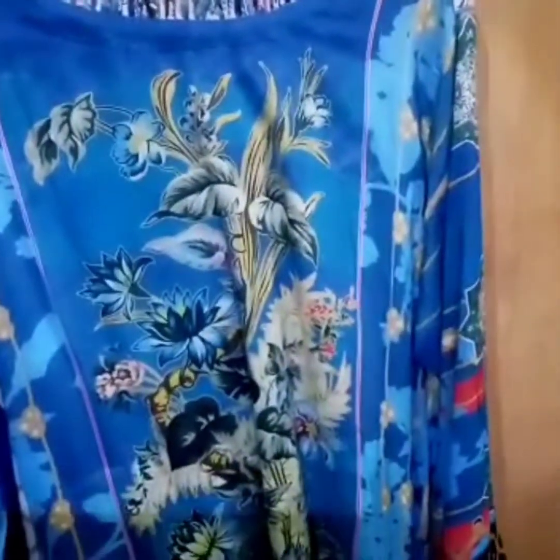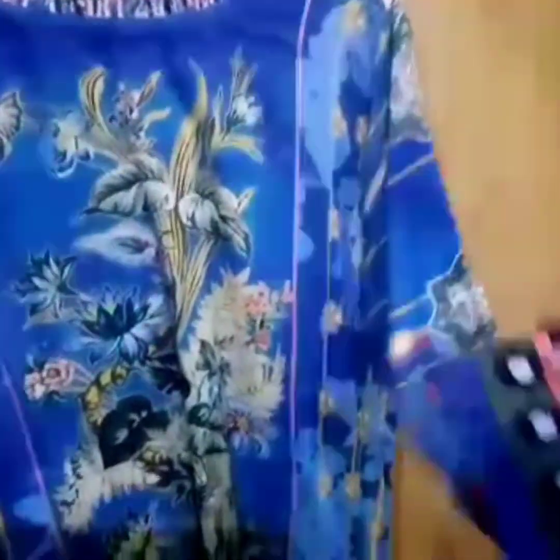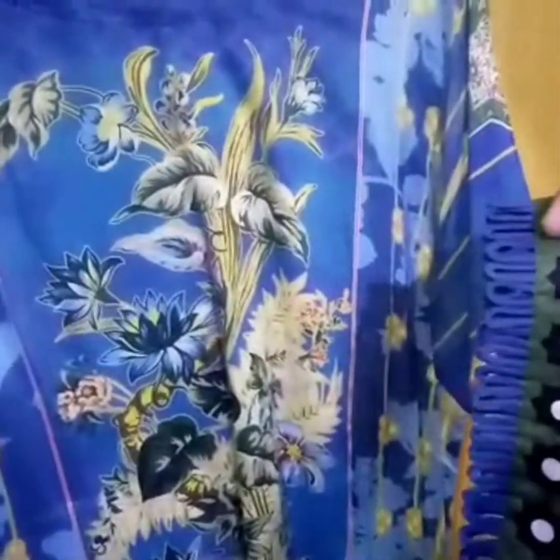Hello, Assalamu alaikum to everyone. Today I have brought you so much design that I have been shopping for winters. COVID-19 is really going into winters and I think it is going to be a winter season. Okay, let's start my video.